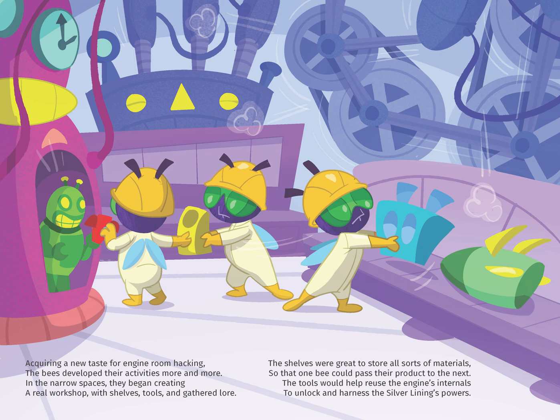The shelves were great to store all sorts of material so that one bee could pass their products to the next. The tools would help reuse the engine's internals to unlock and harness the silver lining's powers.